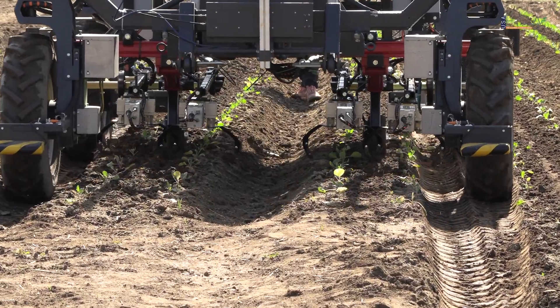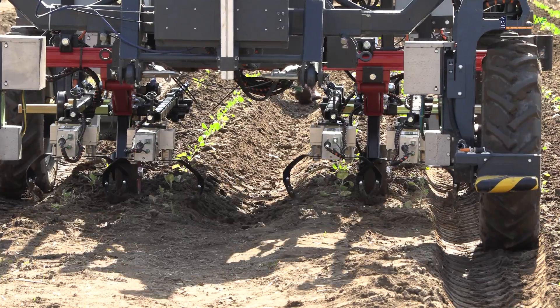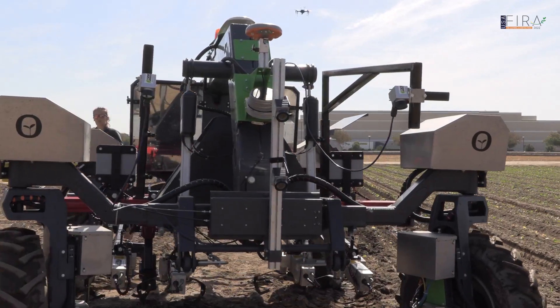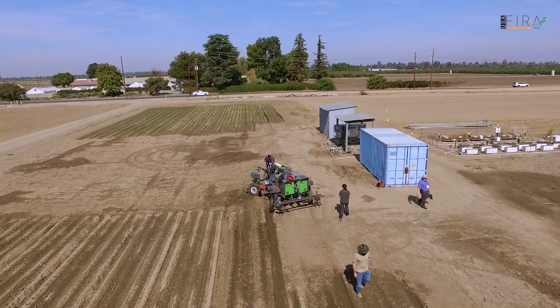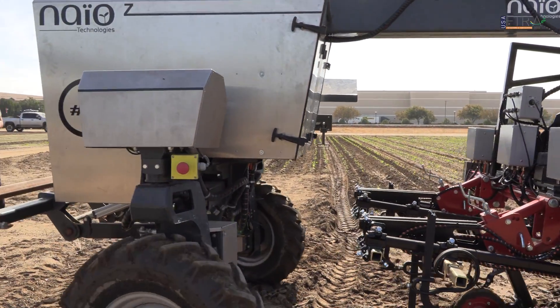Oreo is versatile. It means that we can seed with the machine in total autonomy. We can weed and cultivate the fields after having seeded with the same machine as well. This machine is working fully autonomously, driven with GPS RTK, and it's 100% electrical.